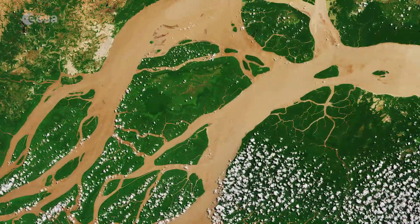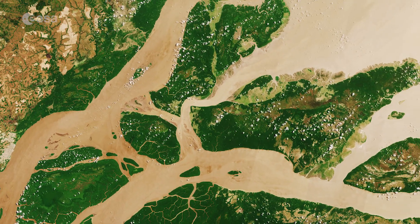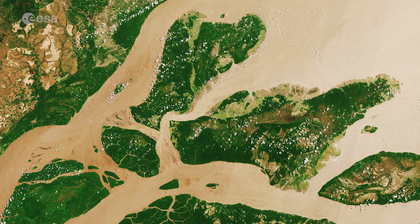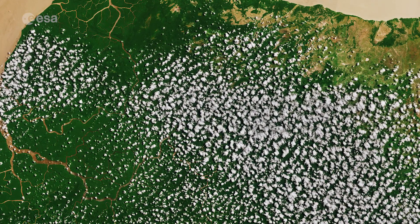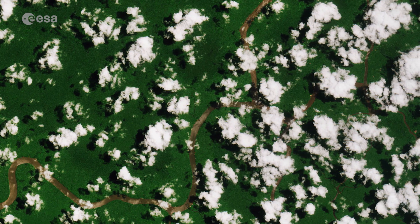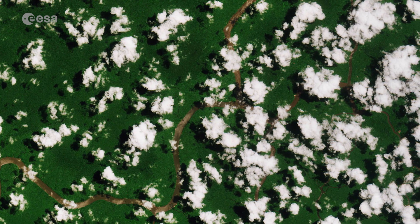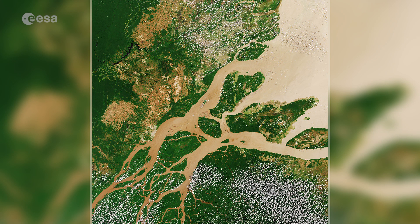The sediment-laden water appears brown as it flows from the lower left to the open ocean in the upper right. Popcorn clouds are visible in parts of the image, a common occurrence during the Amazon's dry season, formed by condensed water vapor released by plants and trees during a sunny day. The land varies in color from the deep green of dense vegetation to light brown.